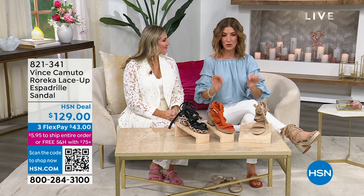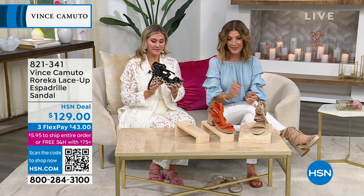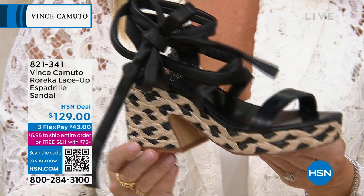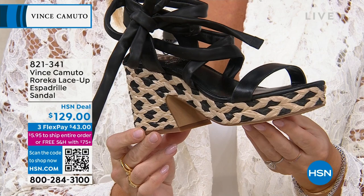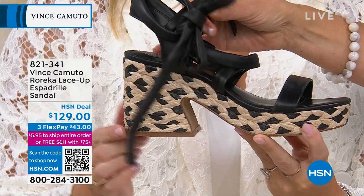We have a brand new shoe called the Rarica — it's a lace-up espadrille. We have it in the black. Look at the black — woven in with that beautiful gorgeous jute style, the natural color and the black. The heel is out of this world — three and a half inches. We have that available in that beautiful wrap-up lace design. That is black leather — the softest, buttery leather.